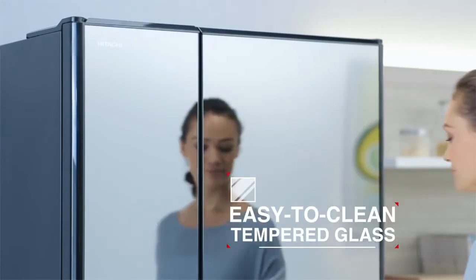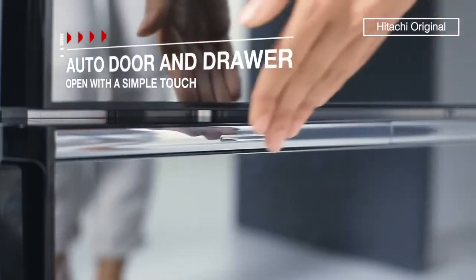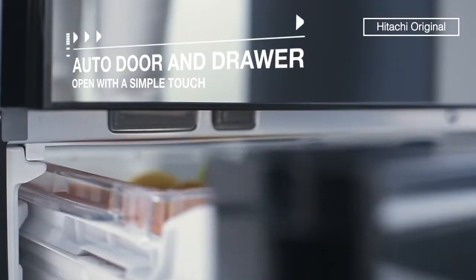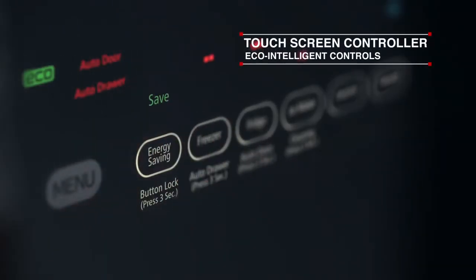Beyond functionality and freshness, Hitachi refrigerators are the perfect blend of beauty and intelligence. An intuitive touch screen is designed for easy usage.